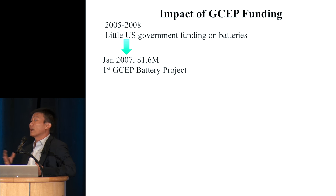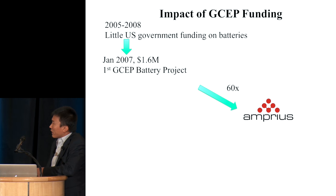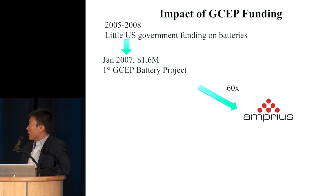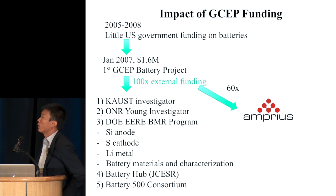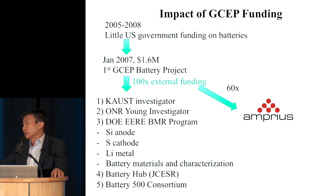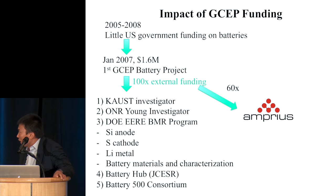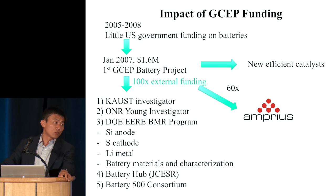Around 2008 there was a big explosion of research recognizing the importance of battery research for the electric car and later for the grid. In 2008 I co-founded Amprius — my co-founder is sitting in the audience. Up to today, we have roughly 60x of follow-on funding compared to that initial GCEP investment. And there's a huge number of battery programs that came into Stanford, with roughly 100x return including the battery hub and the Battery 500 consortium. This also spun out new ideas on how to make catalysts for fuel generation, borrowing ideas from batteries.